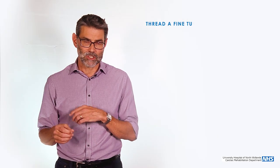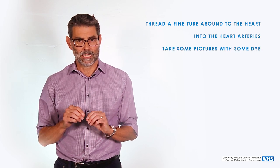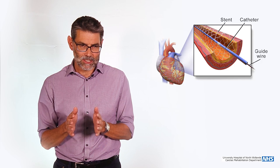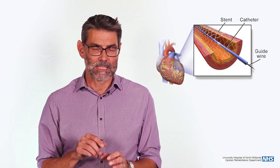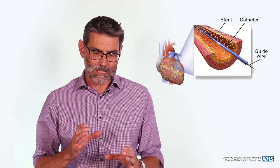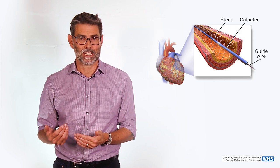We thread a fine tube up around into the heart, it goes into the heart arteries, take some pictures with some dye, and then if there's a blockage — a narrowing that we can treat — we put a wire down through it, put a balloon through, and that balloon can stretch the artery up, unblocking the plaque of cholesterol. Then we tend to put a wire mesh called a stent in, and that scaffolds the artery open, because otherwise the elasticity of the artery will compress it back down again. We do that in the context of a heart attack, but also in the context of angina as well.